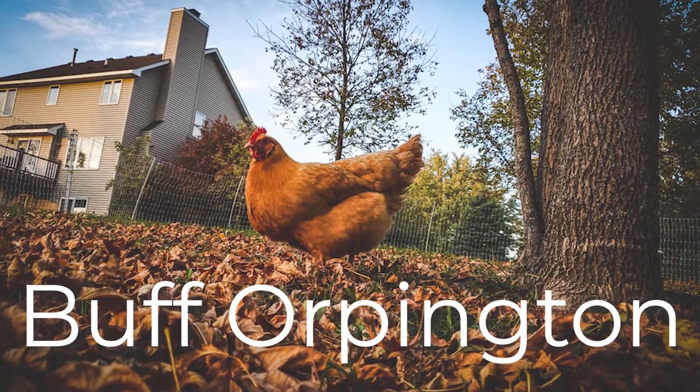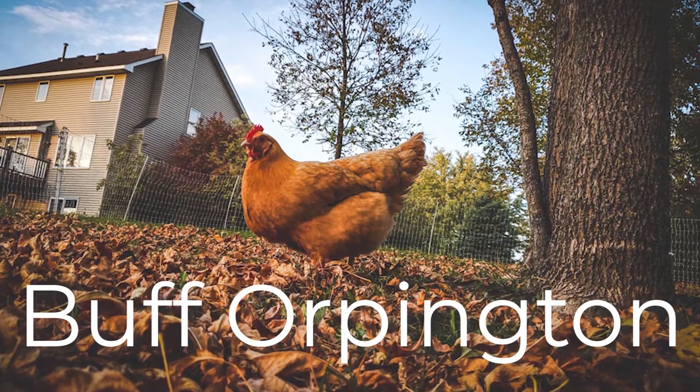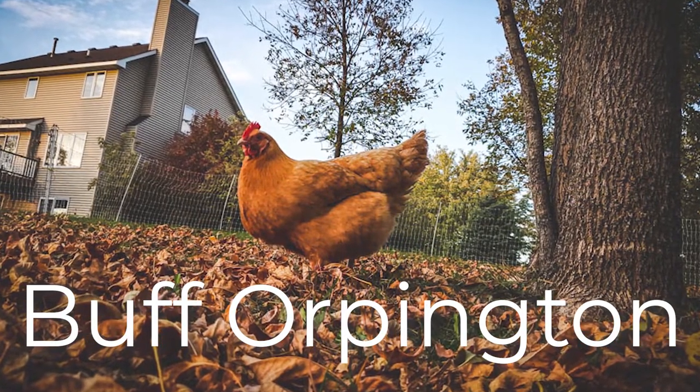Third is the Buff Orpington. Buff Orpingtons have beautiful golden feathers and they're especially known for their docile temperament. I've heard them called the golden retriever of the chicken world, which is so true.